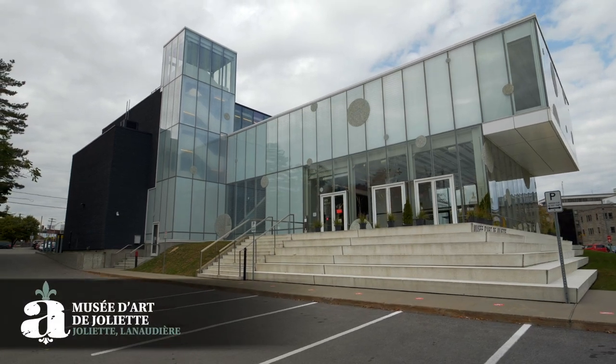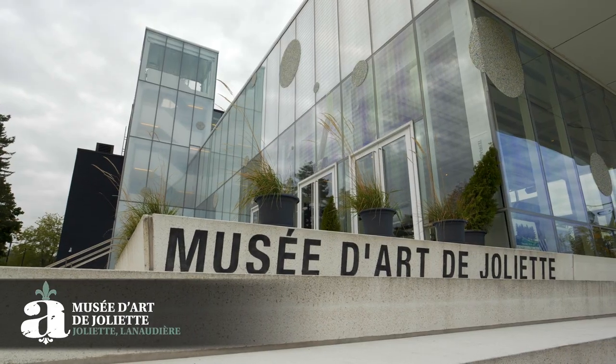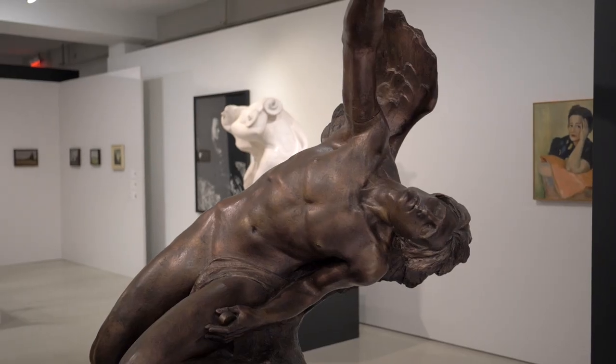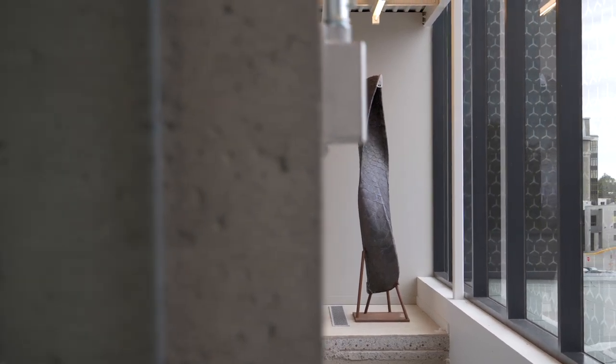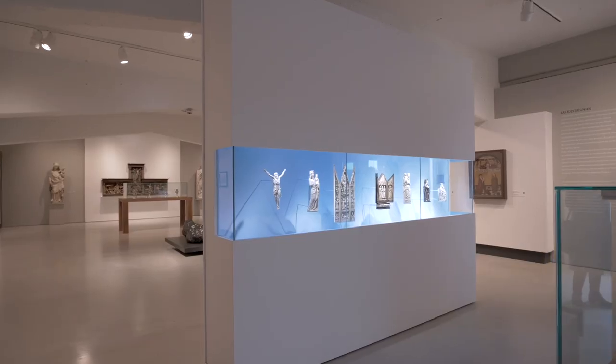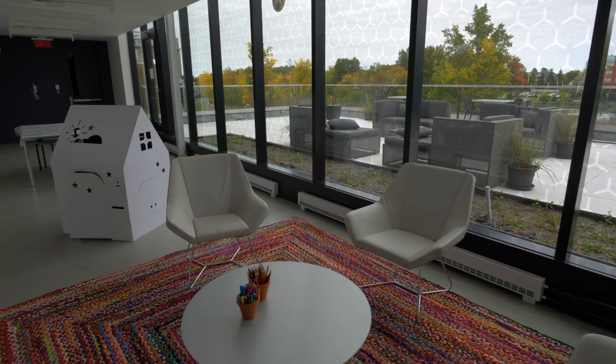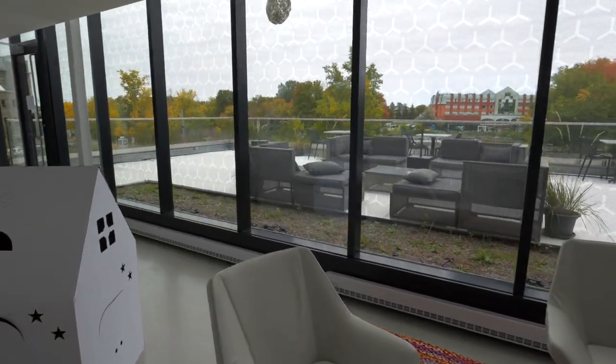The Musée d'art de Joliette is a must-see attraction. It features impressive collections of works from the 14th century to today. Open year-round, it presents a diverse program of modern and ancient art exhibitions. Enjoy the breathtaking view from the terrace.